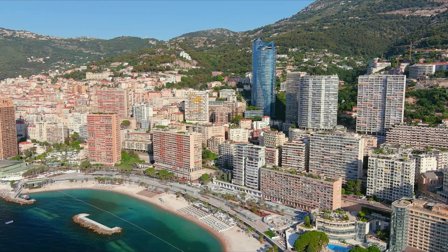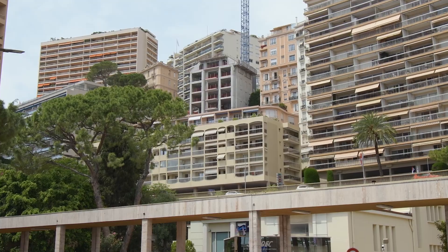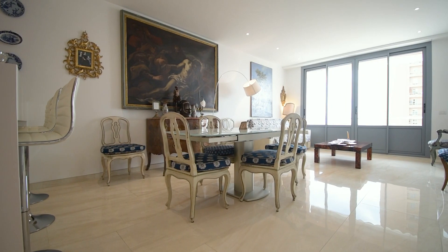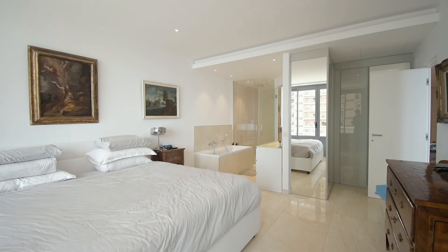The house is not visible from the street, but you can easily see it from Avenue Princess Grace. There is a spacious living room with a modern kitchen and two bedrooms with ensuite bathrooms.